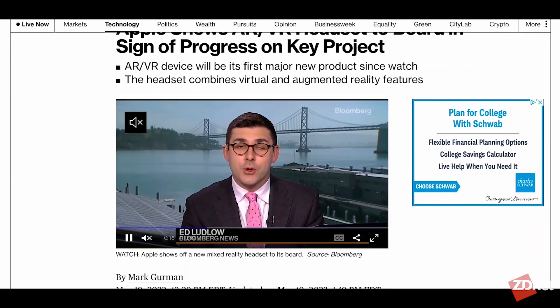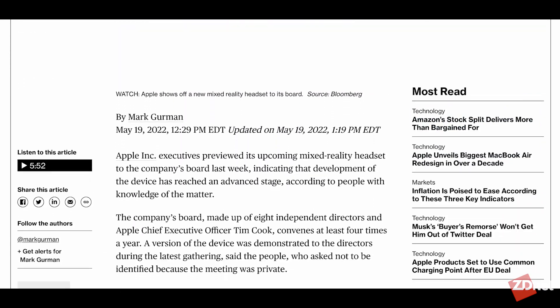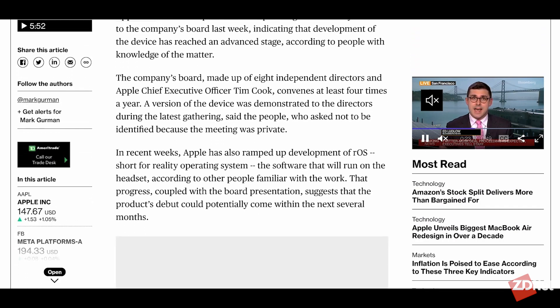Of course, we always have to touch on the news that we didn't get that we thought we just might have. There wasn't any news on a Mac Pro or an iMac Pro, but most notably, there wasn't any news around an AR/VR headset announcement, despite Bloomberg's report that Apple's headset has been presented to their board recently. It looks like that's something we'll have to keep our eye on for later down the road. And that's a wrap — as always, Apple's Worldwide Developer Conference is packed with a ton of information, and this year was no different. Be sure to stick with ZDNet for all things Apple and tech.